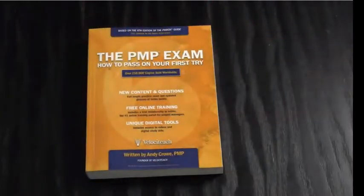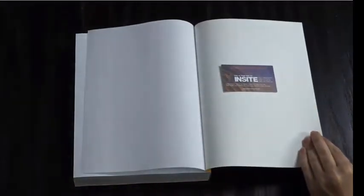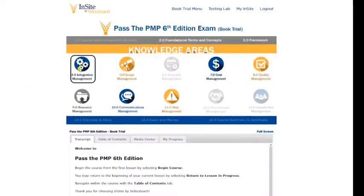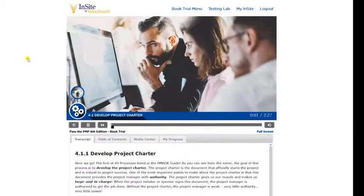Now let's discover the last part of the kit, which gives you access to online learning via Velociteach's online learning platform, Insight. The textbook in the kit provides you with a one-week trial version of our self-paced Pass the PMP eLearning course, containing 6 hours of content and 100 practice questions.